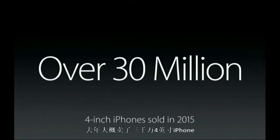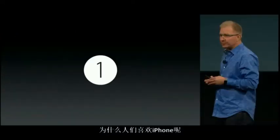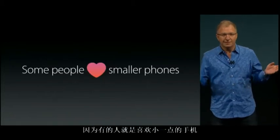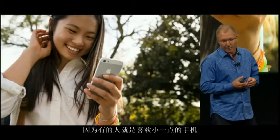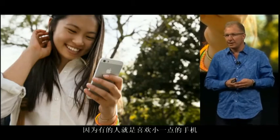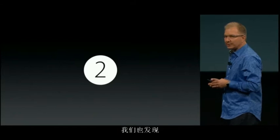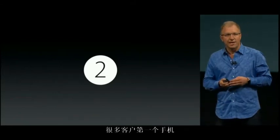To put it in perspective, it took us about two and a half years to sell that many iPhones when we first started from our entire lineup. So why are people buying 4-inch iPhones? Well, there are two reasons. First, for some people, they simply love smaller phones — they want the most compact iPhone design. Second, we found that for a lot of these customers, it's their first iPhone.